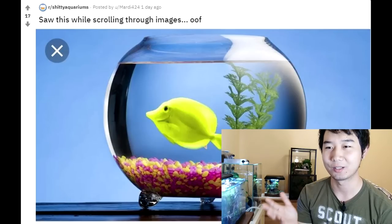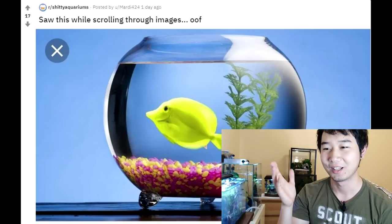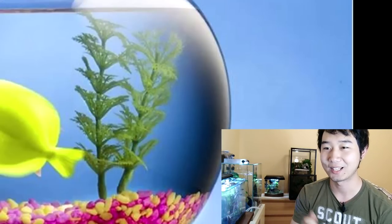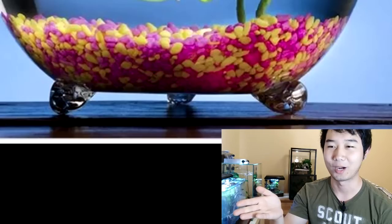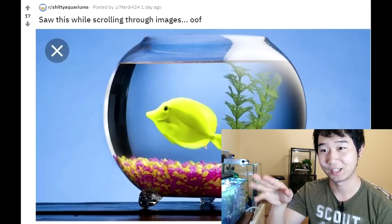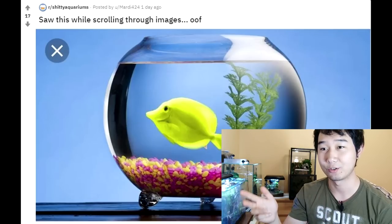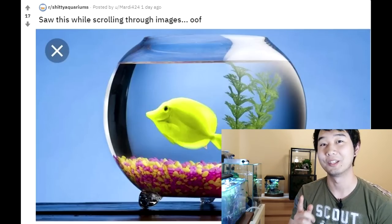Not only is it in a bowl, it's hitting all the worst parts of the hobby. You've got the plastic plants and just the gravel from hell — like, what is that color scheme even? The only thing we can bank on is that this thing is just for Instagram and the fish is going right back to its 125 gallon. Or maybe it's Photoshop.